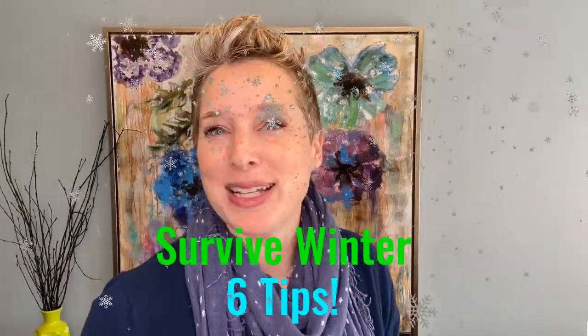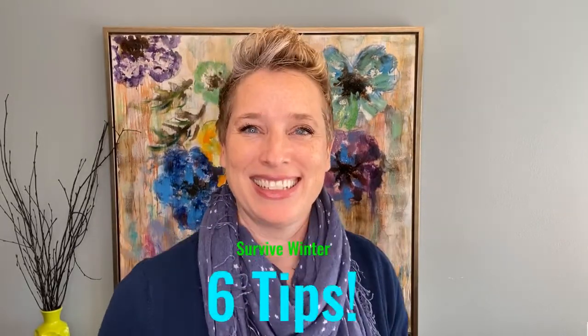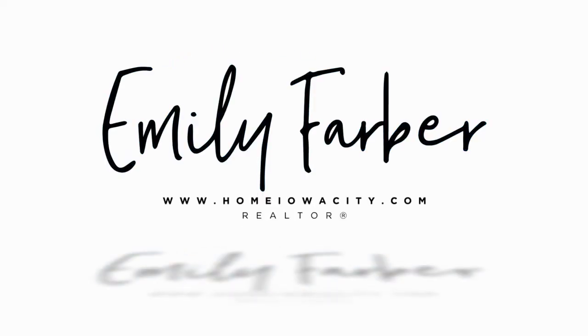Will you survive winter here in the Upper Midwest? I've got six tips to help you survive winter in the Iowa City area. Hi there! My name is Emily Farber and I'm a realtor with Leppet Kregor Realtors in Iowa City. I create YouTube videos all about real estate and the Iowa City area.